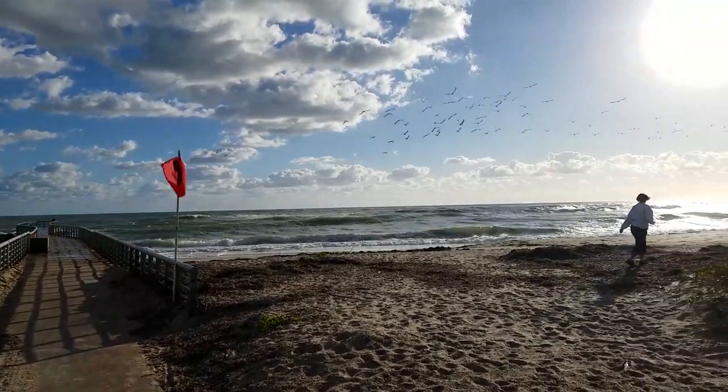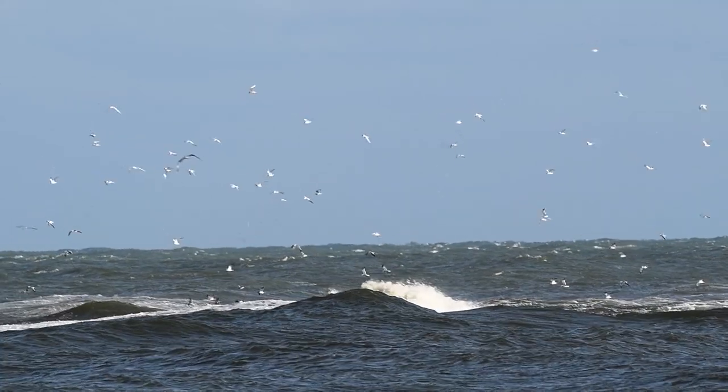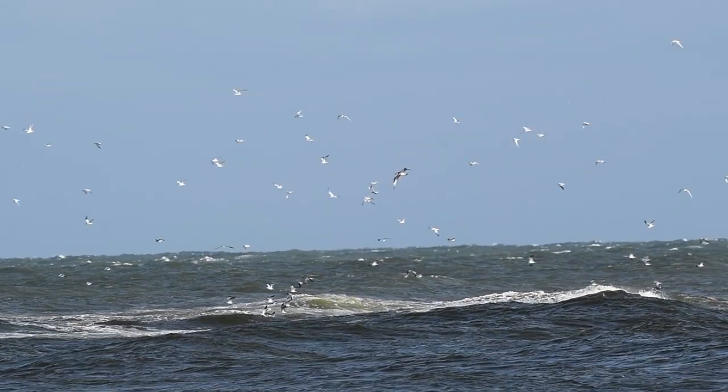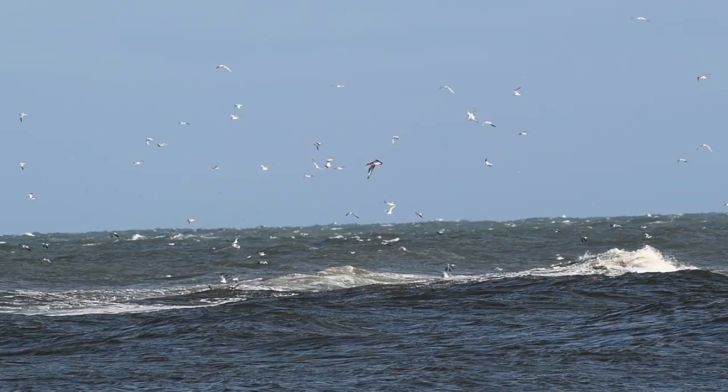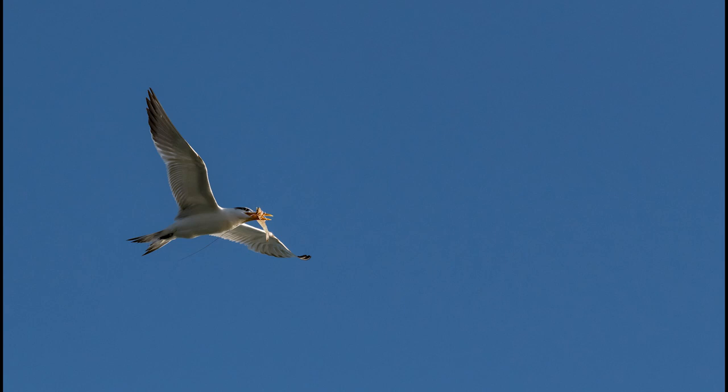Back to the inlet in search of some fast-moving birds. That red flag means there's a high surf advisory, and far out past the mouth of the inlet were hundreds of birds feeding. They didn't mind the rough seas, but these birds were too far away to get any clear images. I needed to find some closer subjects to test out the grip on my D850.